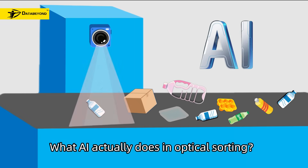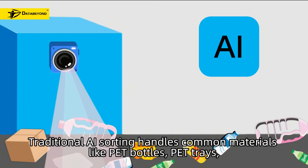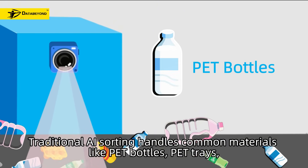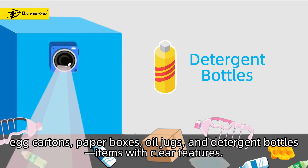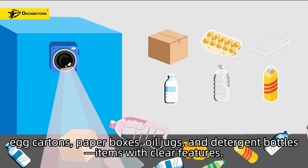What AI actually does in optical sorting: traditional AI sorting handles common materials like PET bottles, PET trays, egg cartons, paper boxes, oil jugs, and detergent bottles — items with clear features.